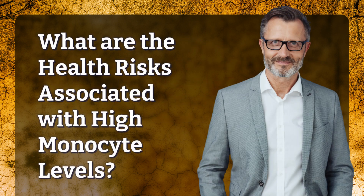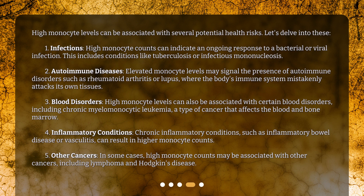What are the health risks associated with high monocyte levels? High monocyte levels can be associated with several potential health risks. High monocyte levels may signal the presence of autoimmune disorders such as rheumatoid arthritis or lupus, where the body's immune system mistakenly attacks its own tissues. High monocyte levels can also be associated with certain blood disorders, including chronic myelomonocytic leukemia, a type of cancer that affects the blood and bone marrow.